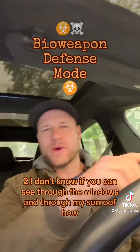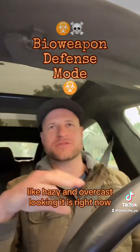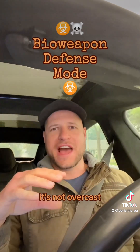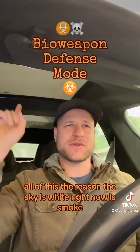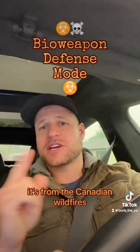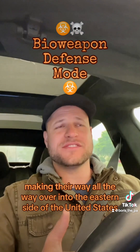You can see through the windows and sunroof how hazy and overcast-looking it is right now. It's not overcast — that's smoke. All of this, the reason the sky is white right now, it's smoke from the Canadian wildfires making their way all the way over into the eastern United States.